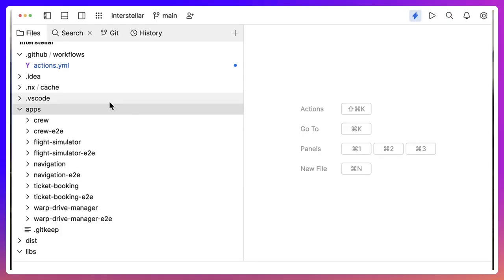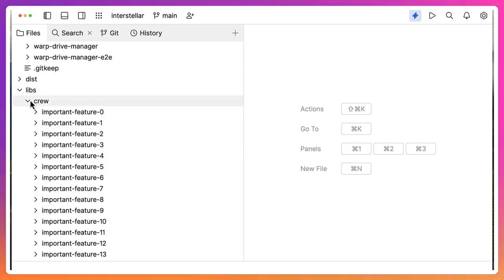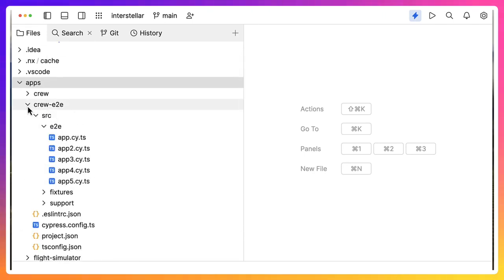Hey there, there is something really cool I would like to show you. Here I have an NX repository with five large NX applications, each with a suite of slow end-to-end tests.